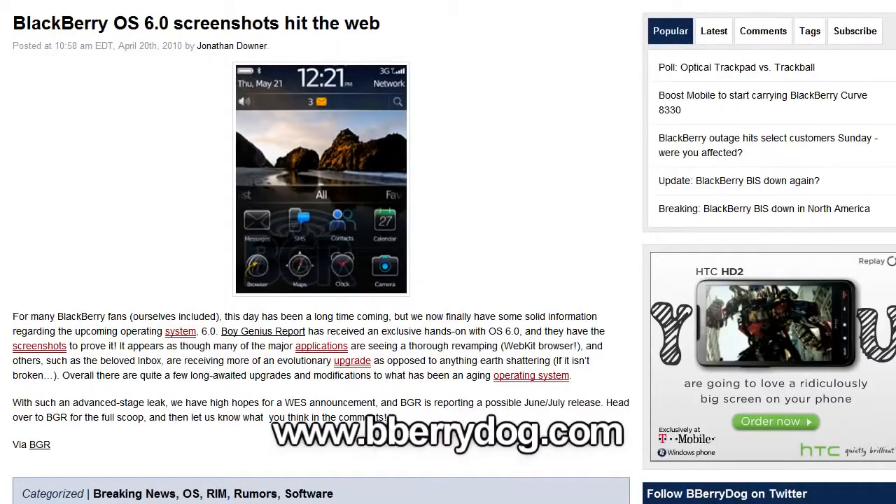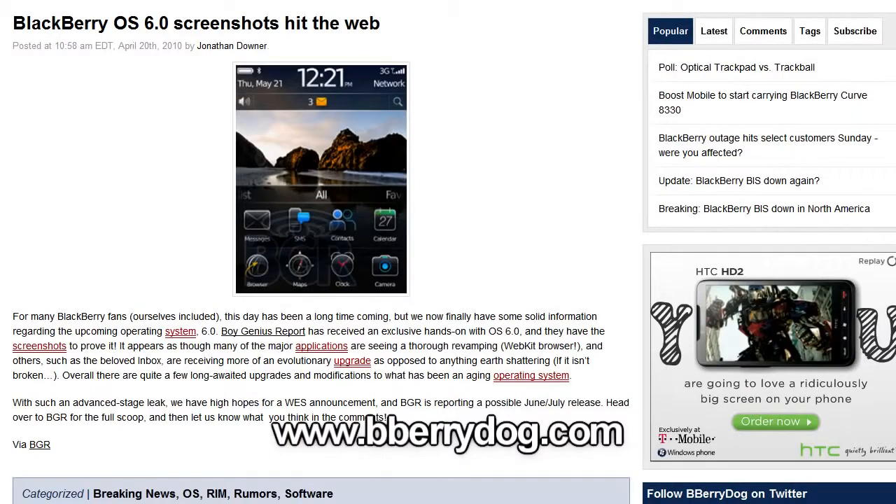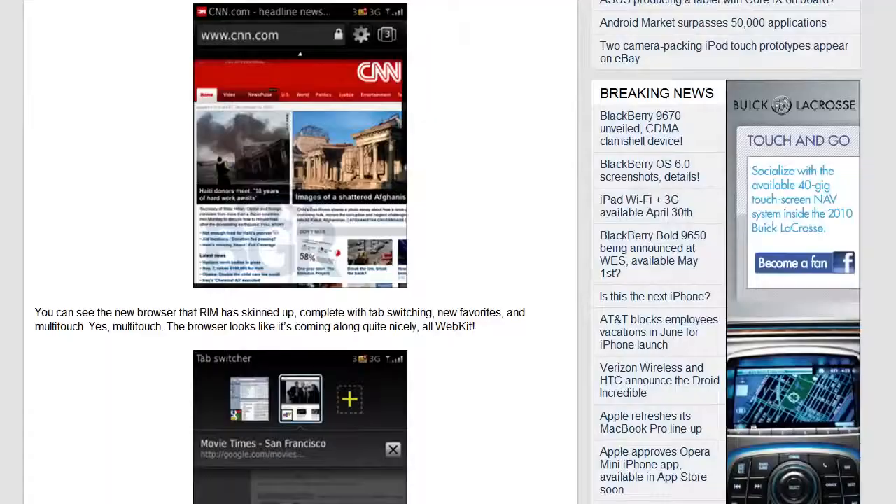Speaking of BlackBerries, over at beberrydog.com you can see screenshots of the new BlackBerry OS 6.0. At first glance you only see a few changes, but you'll find some surprises once you go in deeper — from the new web browser to the tab switcher. Check out beberrydog for more details.